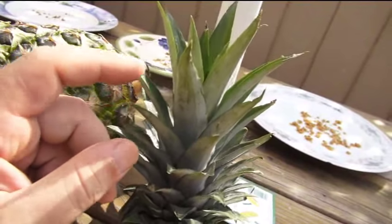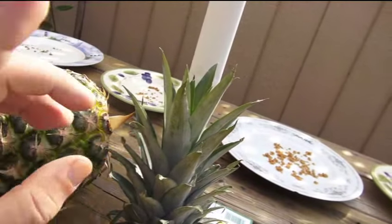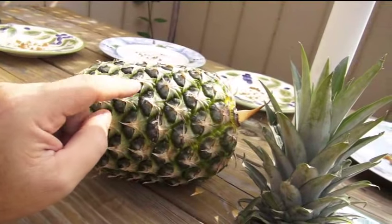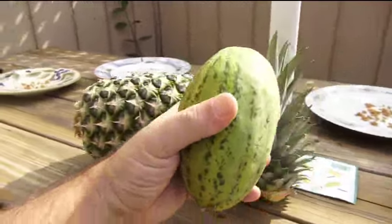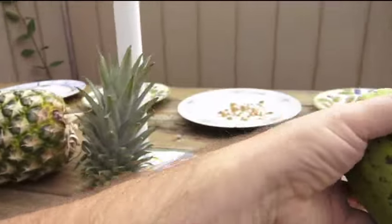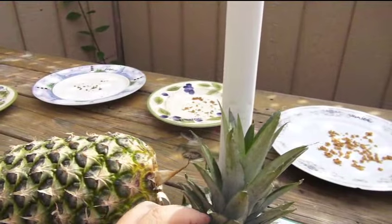For pineapples to produce fruit, they need a certain environment. And even if it does produce a pineapple, you're not going to see one like this store-bought one. What you'll see is a small pineapple — maybe about the size of an apple — not a full-sized one by any means.